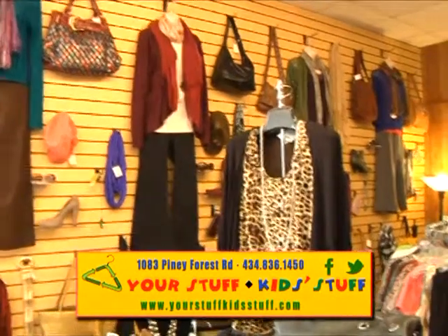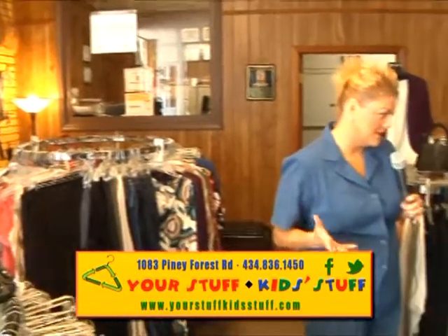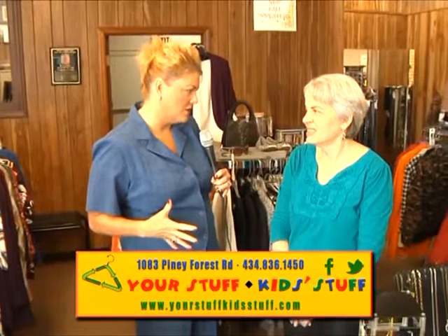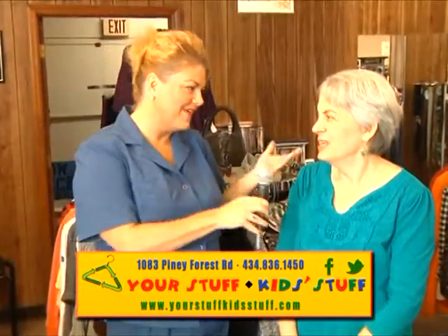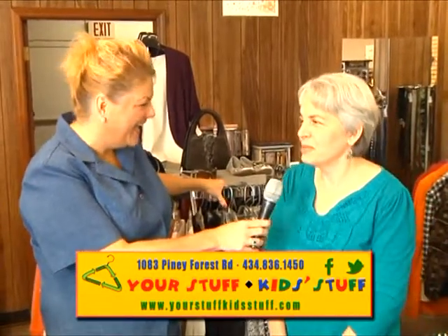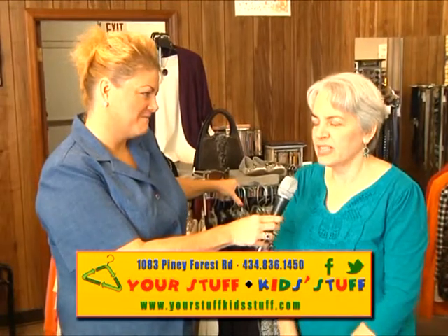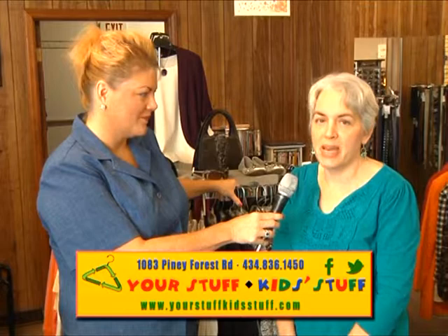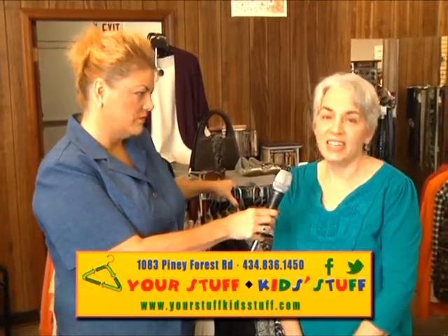Hey everyone, we're back at Your Stuff and Kids Stuff. Let me just say this is the most amazing store, and when I come to shoot this show with you, I want to shop with you. This place is really large, and a lot of you viewers that came in here after our last shoot were amazed at how big this place actually is, so I invite you to come on down and check us out.